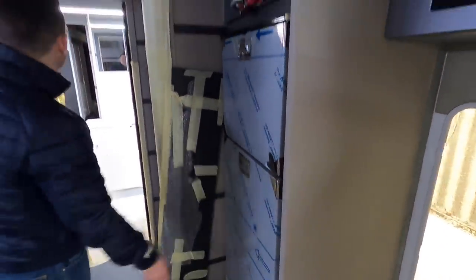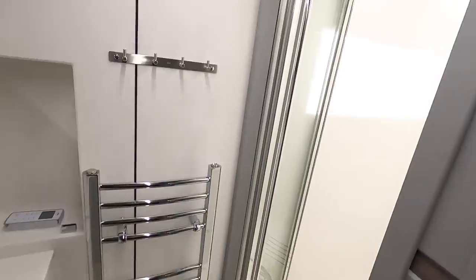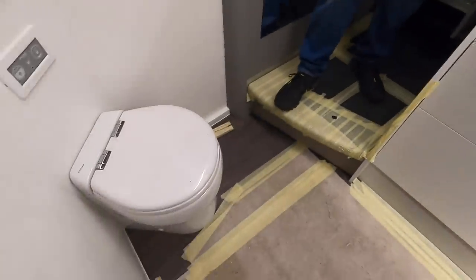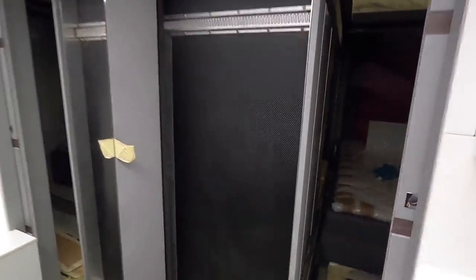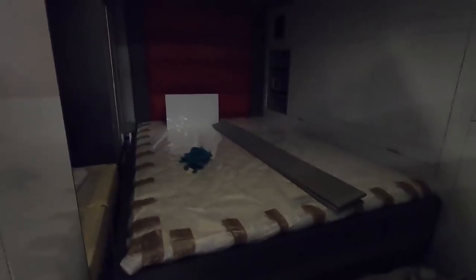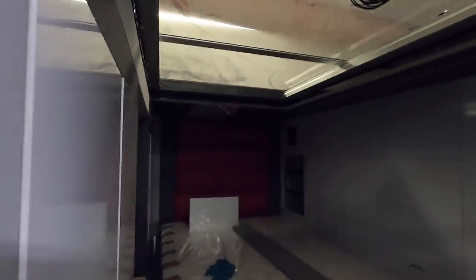Coming through to the rear state room you've got the heads area — an infinity sink, large shower, heated towel rail, underfloor heating, and a marine-style macerator toilet. So that's like a full-beam heads. And then through there — which you can't quite see at the minute because the slide-out is in — is the rear state room. When you're stationary that moves out, and that gives you access to the bedroom. It's very impressive — it's a twin wardrobe with a vanity unit, skylight overhead, and a big TV on the wall.